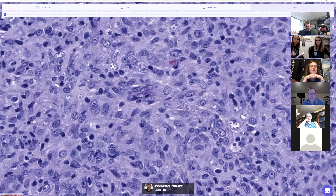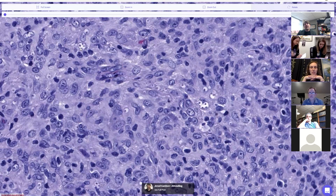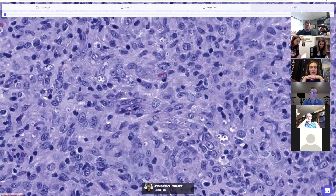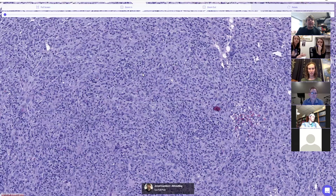The buzzwords in books are that Leishmania has the marquee sign or Ferris wheel sign, where organisms line up around the outside of a space. We're kind of getting a little bit of that right here — but I swear, I've seen histo cases that had a beautiful marquee sign and they were not Leish; they were histo. So even though that's the buzzword for Leishmania, it doesn't always work.